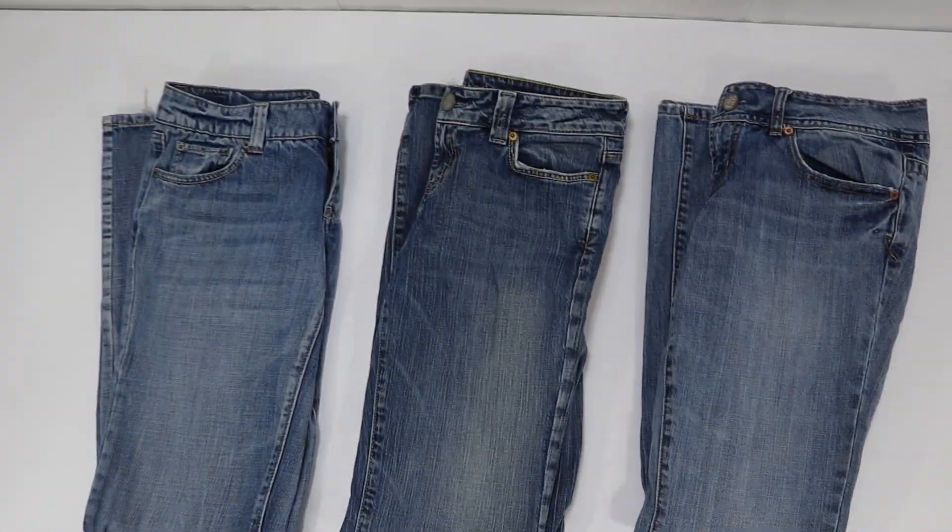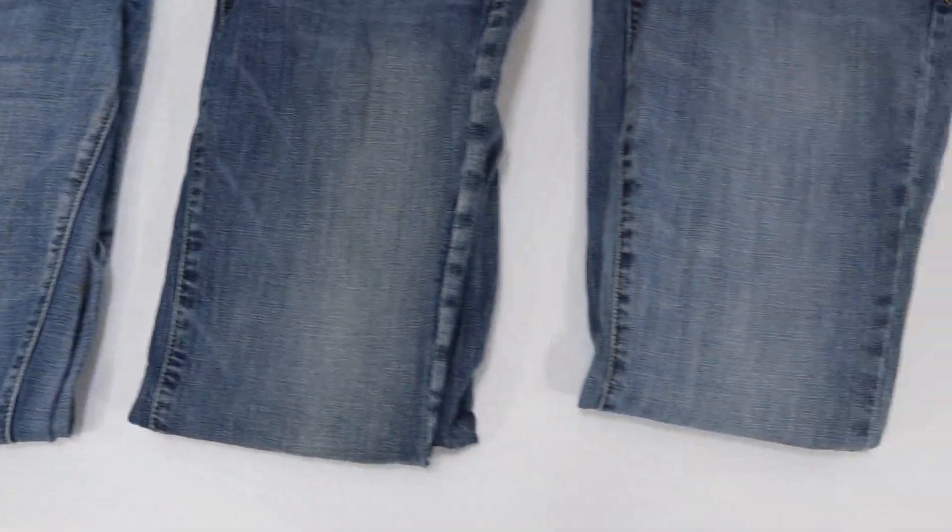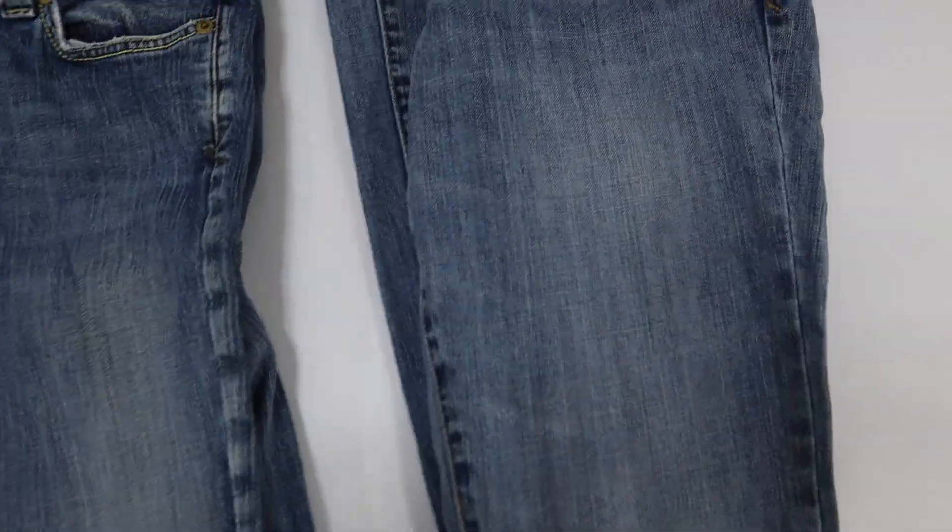Hey everybody, we have three pairs of women's pants here. They are denim jeans. They are all American Eagle. They are size 6.